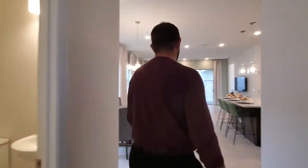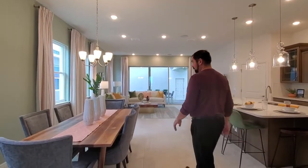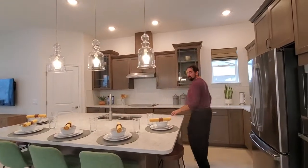Follow me this way — we do have the main living area. We have our dining room set; it has a six-piece dining room table and just a basic light fixture here. And then on this side, we do have some upgrades, as you can see — a lot of different upgrades here.